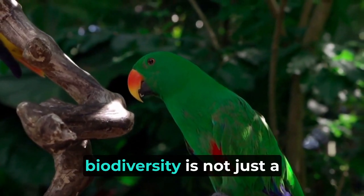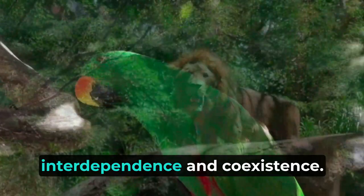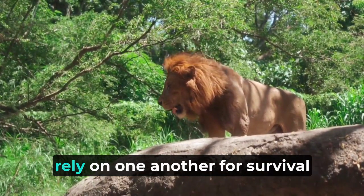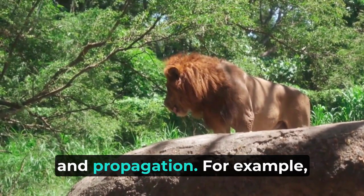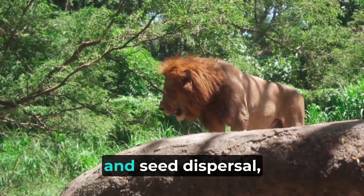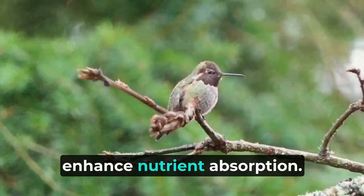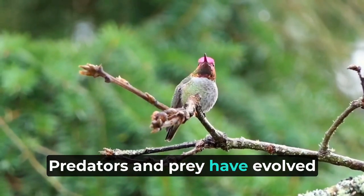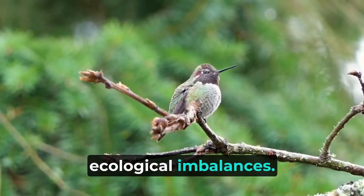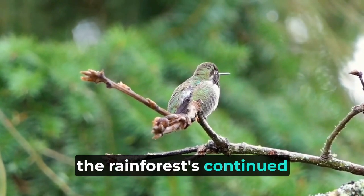The rainforest's incredible biodiversity is not just a result of individual species adaptations, but also of their interdependence and coexistence. This intricate web of life demonstrates how various species rely on one another for survival and propagation. Certain plant species rely on specific animals for pollination and seed dispersal, while others form symbiotic relationships with fungi to enhance nutrient absorption. Predators and prey have evolved alongside each other, maintaining population checks and balances to prevent ecological imbalances. The delicate harmony of this interdependence is crucial to the rainforest's continued existence.